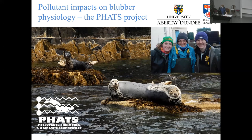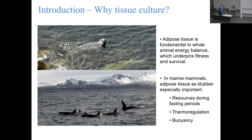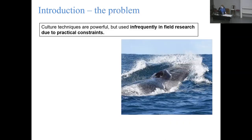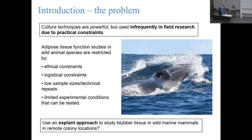Getting samples from a marine mammal and getting them back to a lab for tissue culture conditions is very challenging. For marine mammals, adipose tissue is especially important, but tissue culture - while a very powerful technique - is not used very often in wildlife research because of practical constraints. There are ethical constraints working with these animals, logistical constraints getting everything into the field, problems with sample sizes, and limited conditions you can actually expose your tissue to.